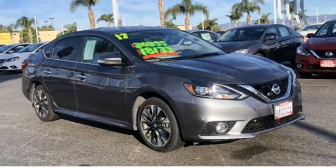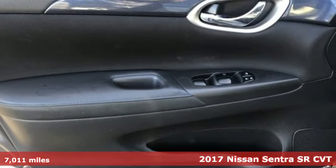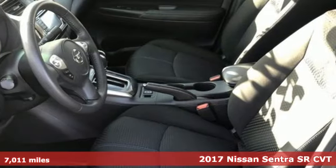Here's a certified 2017 Nissan Sentra. Who says your commuter car has to be a commuter car? Upgrade your drive with this Sentra.